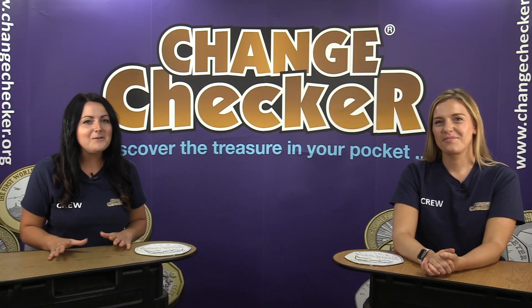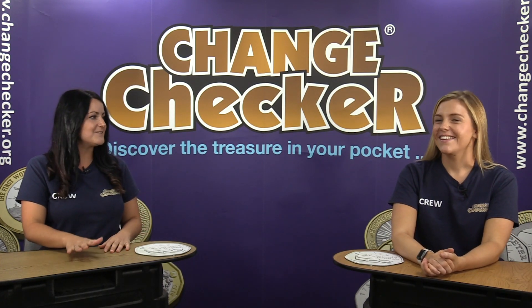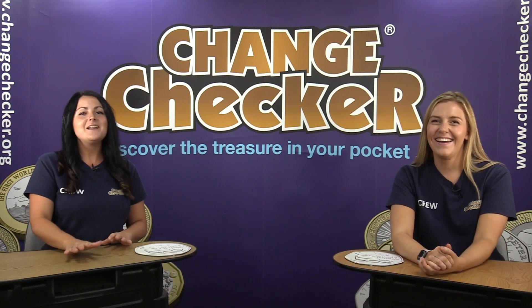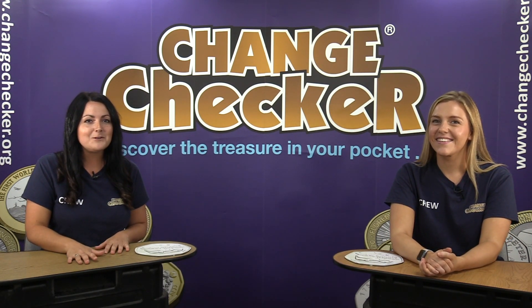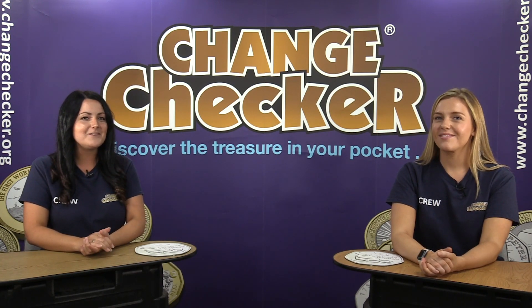Hello change checkers, good morning and welcome to perhaps one of the most exciting videos we've done in a long time. We are really pleased to be able to show you the very first Winnie the Pooh 50p coin which has just been released today.